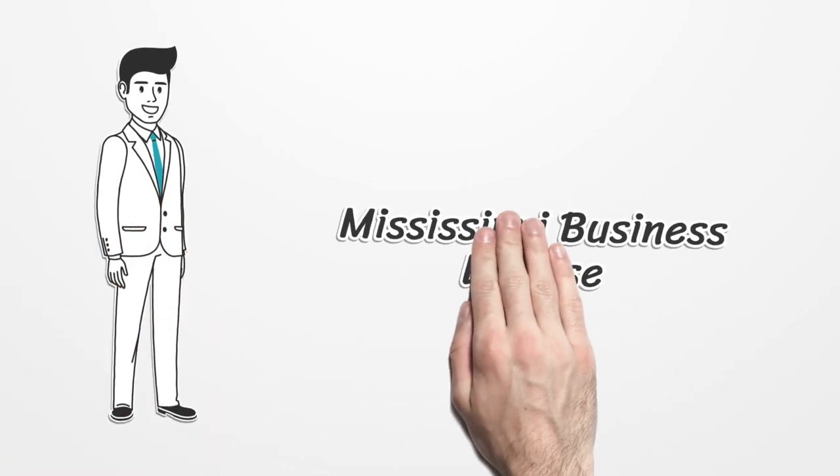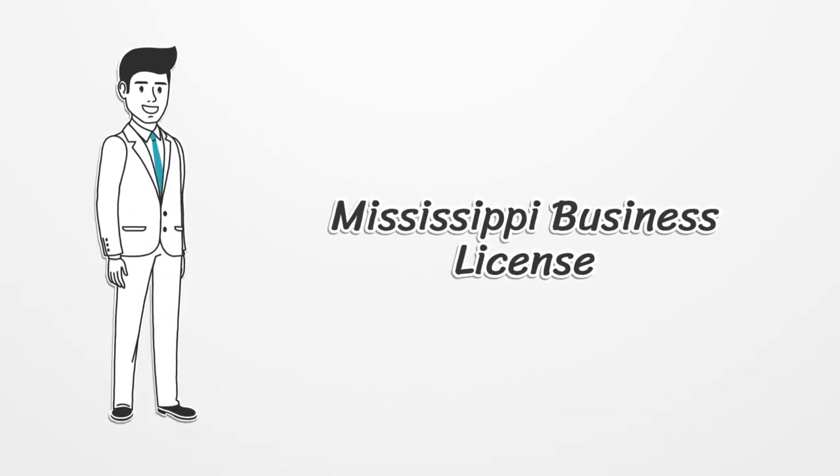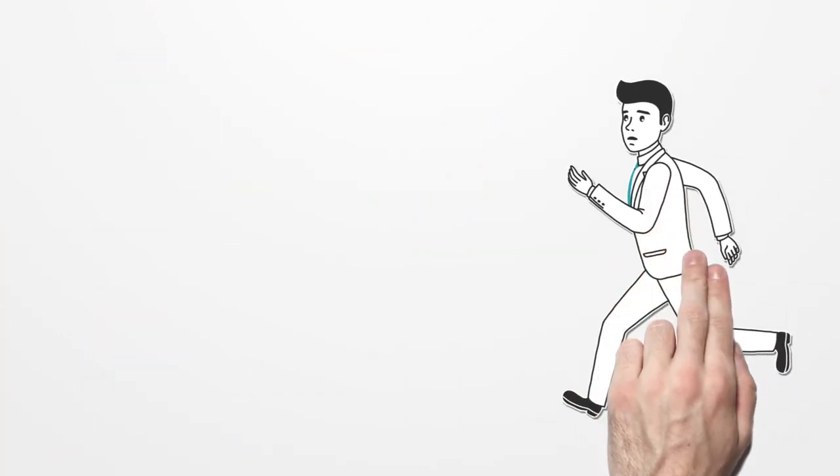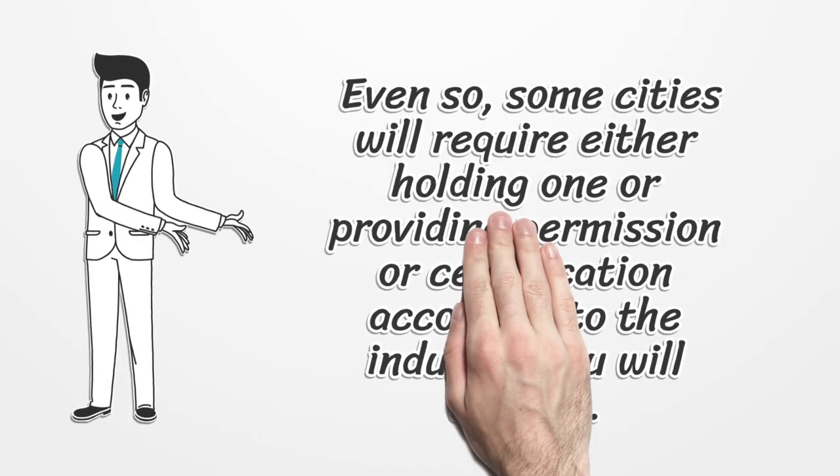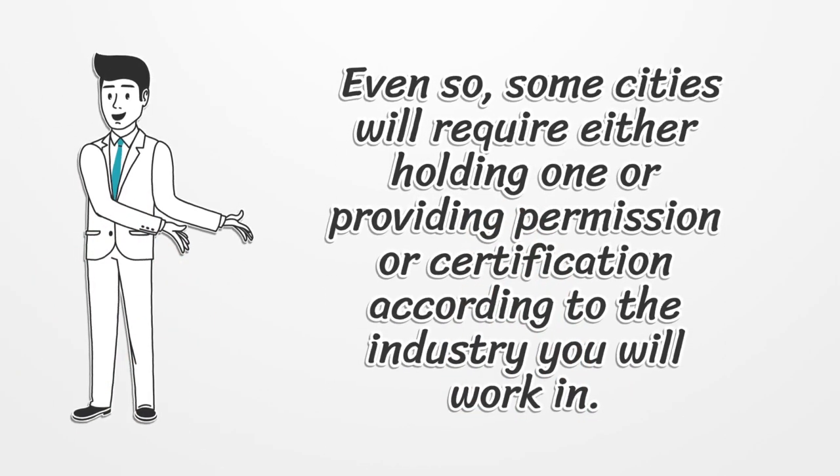Mississippi Business License. To run your business legally in the state of Mississippi, the license is not mandatory. Even so, some cities will require either holding one or providing permission or certification according to the industry you will work in.